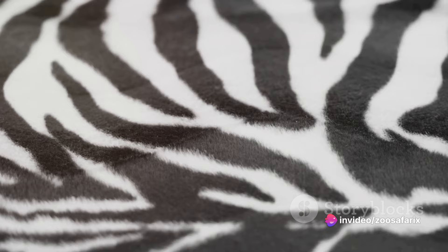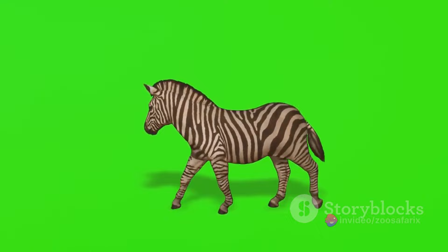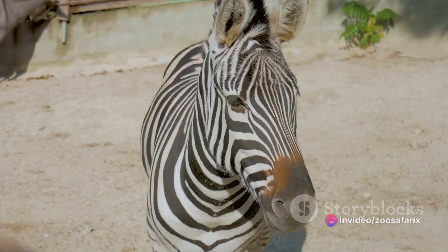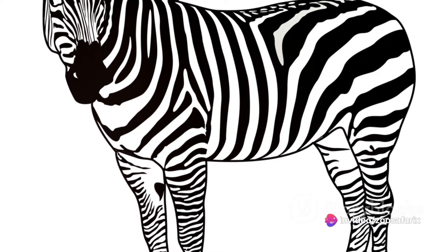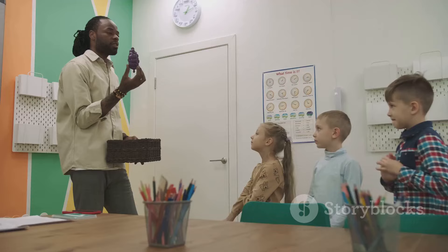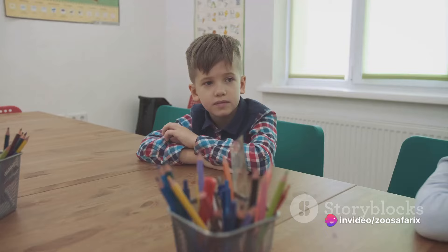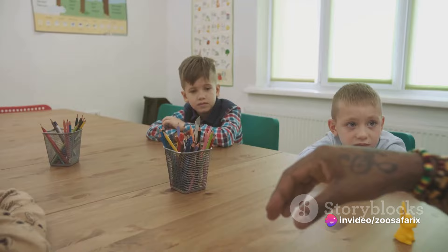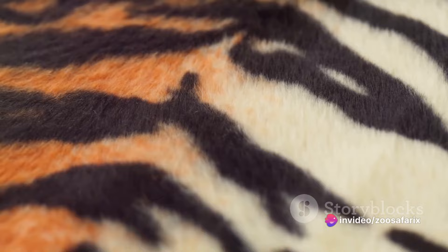From haute couture to street style, zebra stripes have become synonymous with boldness and individuality. In the realm of literature and film, zebras have played a significant role too. Remember the beloved character Marty from the animated movie Madagascar? His humorous and endearing personality, coupled with his eye-catching zebra stripes, made him a favorite among audiences worldwide. In literature, zebras have been used as symbols of freedom, wildness, and the beauty of nature. Furthermore, in educational settings, zebras serve as a compelling tool to teach children about wildlife, biodiversity, and the importance of conservation. Whether it's through fashion, film, literature, or education, zebras have left an indelible mark on human culture, reminding us of the richness and diversity of the world we live in.